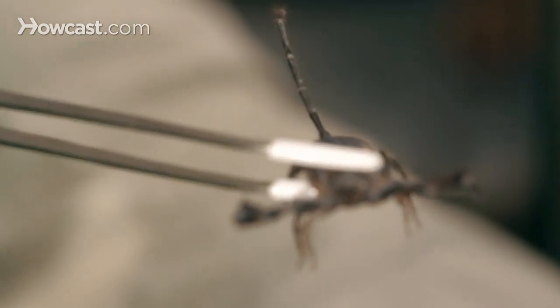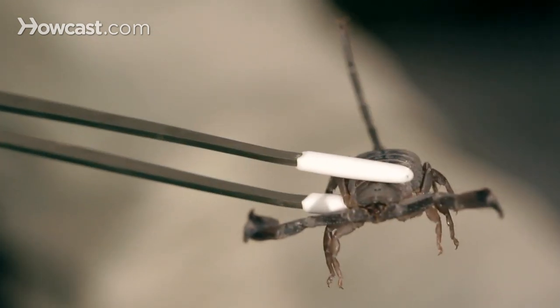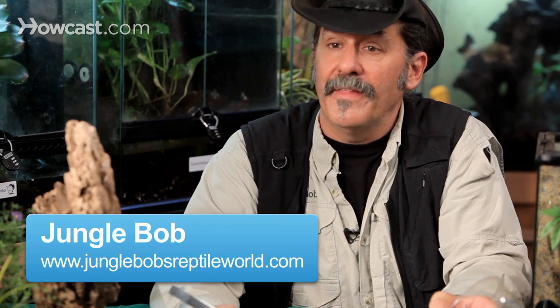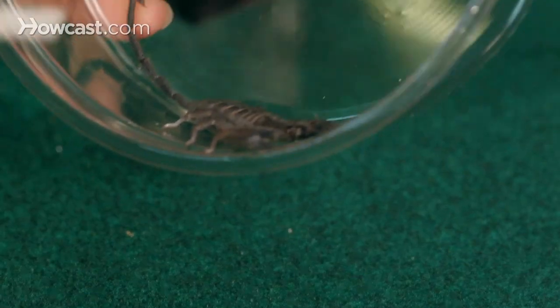The Flat Rock Scorpion is a native of South Africa and the Southern African countries. He's largely a desert species, but his claim to fame is the fact that he's flat. The Flat Rock Scorpion — where do you think he lives? He inhabits rocky outcroppings and can squeeze into the thinnest of spaces due to his very lateral body.